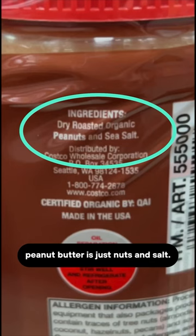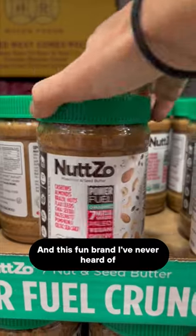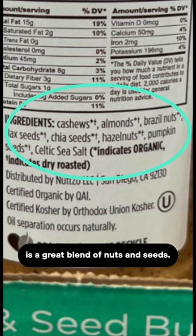Kirkland's Organic Peanut Butter is just nuts and salt. Organic Almond Butter is just almonds, and this fun brand I've never heard of is a great blend of nuts and seeds.